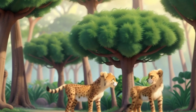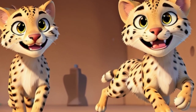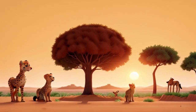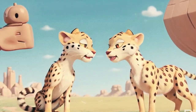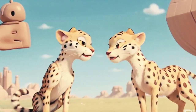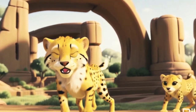They chased dragonflies through fields of wildflowers, raced each other through the tall grasses, and shared tales of their adventures beneath the twinkling stars. But as the sun began to dip below the horizon, casting a rosy glow over the savannah, Zuri realized that it was time to return home. With a heavy heart, she bid farewell to her newfound friend and set off on the journey back to her family. As she raced across the savannah, the memories of her day filled her heart with joy. She had discovered that true adventure lay not just in exploring the world around her, but in forming connections with those she met along the way.